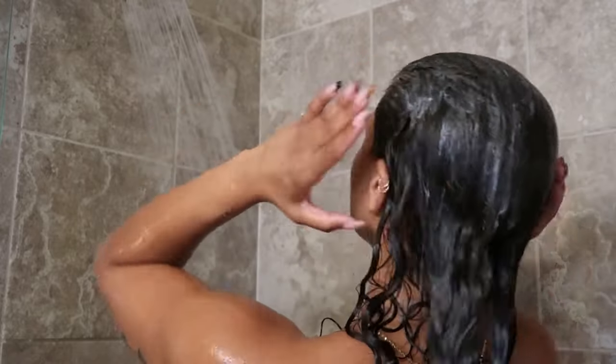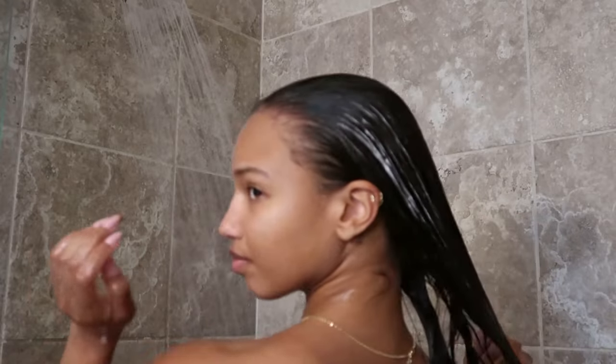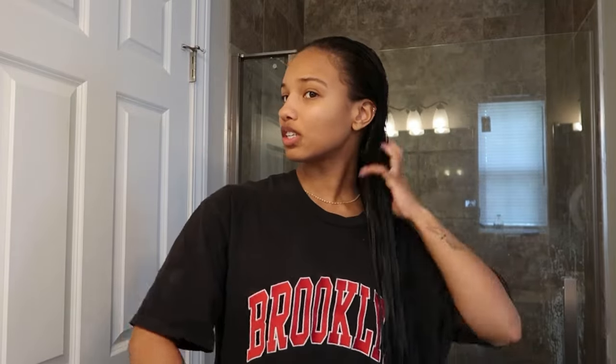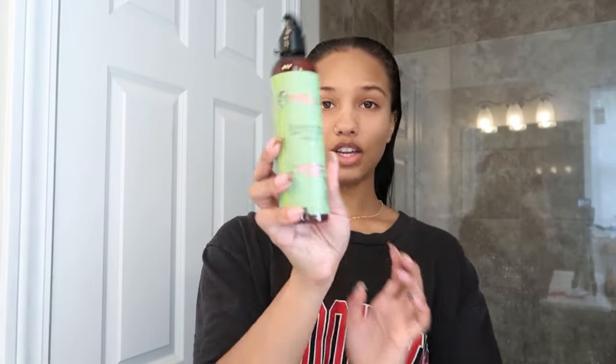I keep my shampoo at lukewarm temperature, and for washing I finish off with the Redken All Soft Mega Curls conditioner. Same as my hair mask, I like to brush my conditioner through to make sure my hair gets even distribution. I love the products already but we'll see with the end results — my hair felt amazing as I was washing it.